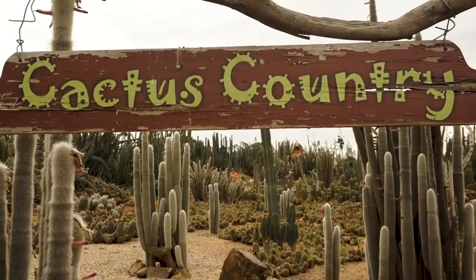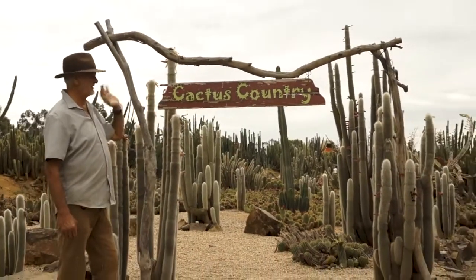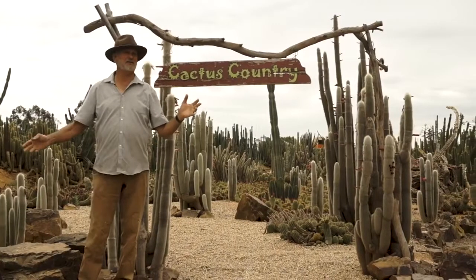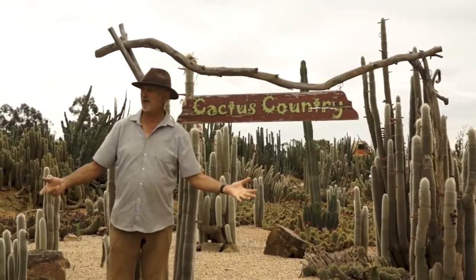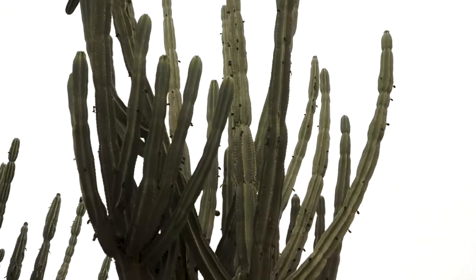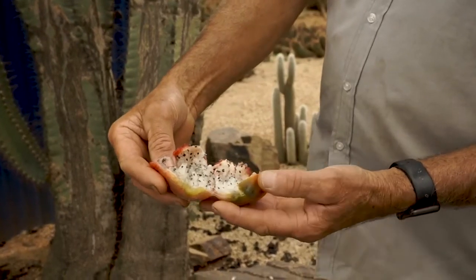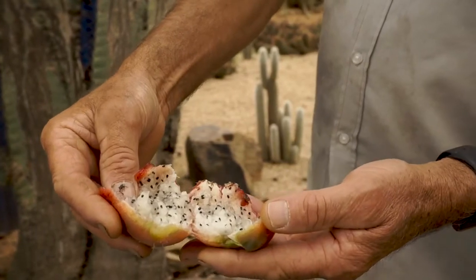This area is normally cleared and flowers are arranged here. We've had quite a few weddings in this area now. It's set aside so that when we're operating on Saturdays, Sundays, and Fridays — we even have a wedding coming up on a Friday — we can shut this trail off and people can get married here without interfering with the flow of customers. You can also see the fruit on this particular plant. This is what we make our Cactus Country jam from, and our ice cream is also made from this.